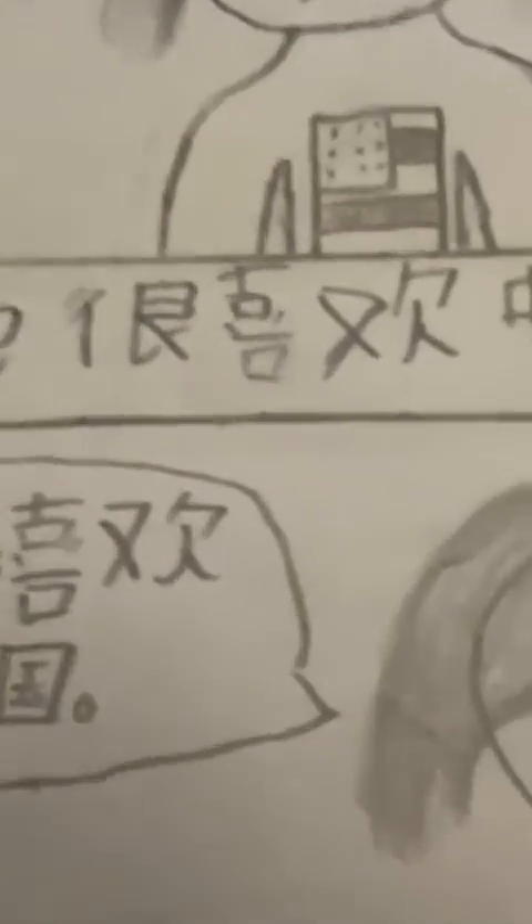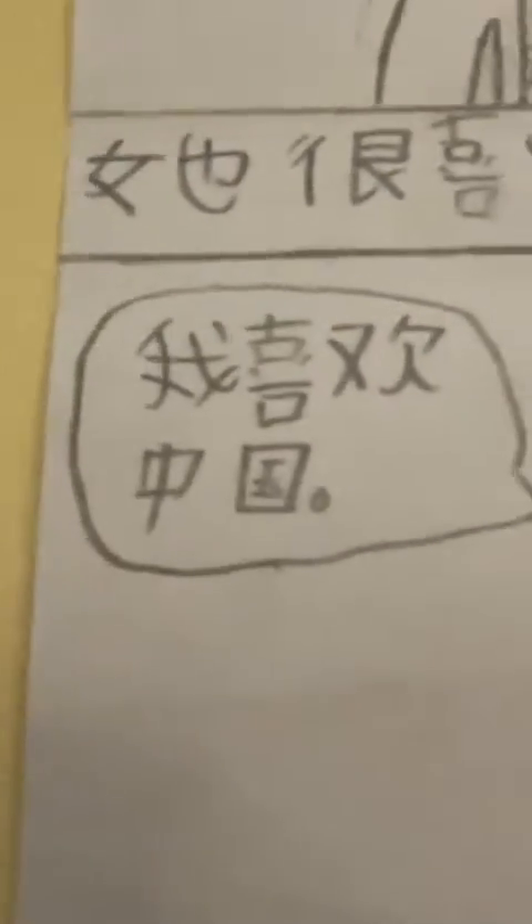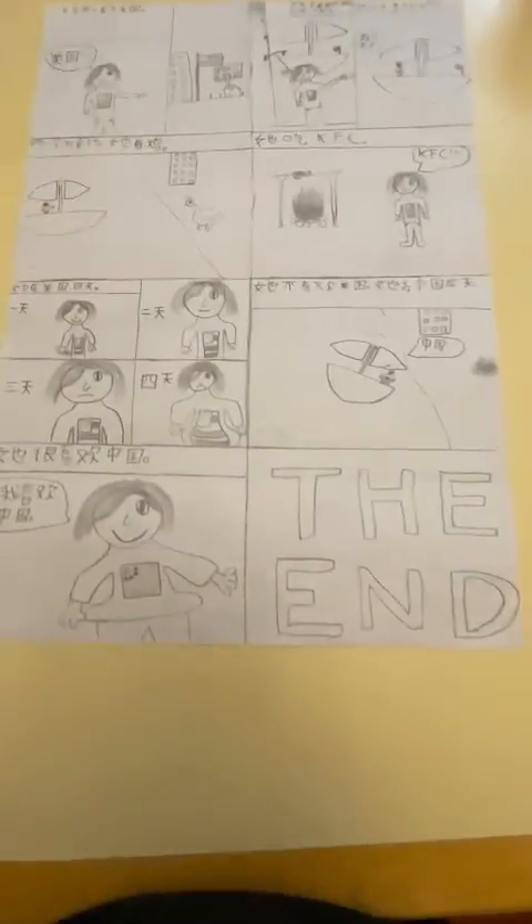And then she really likes China, and she's like, I love China. Yeah, and she's really fat. And then the end. And that's my project.